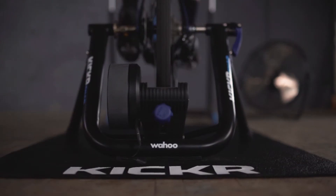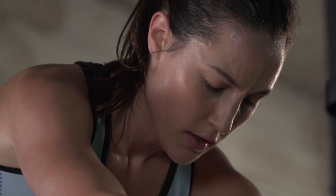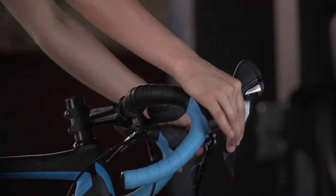We've made the most powerful cycling ecosystem more engaging. The result is a wheel-on trainer that doesn't just stand above other trainers in its class — it stands with trainers in any class.